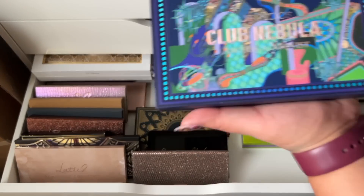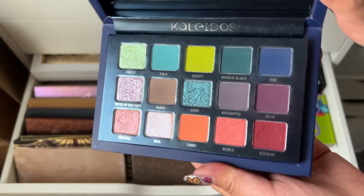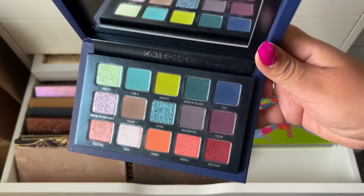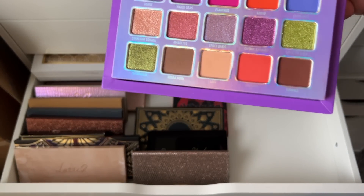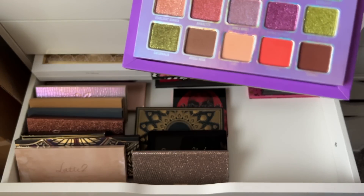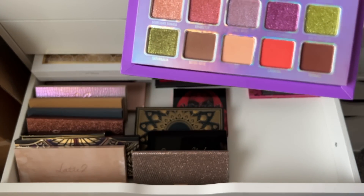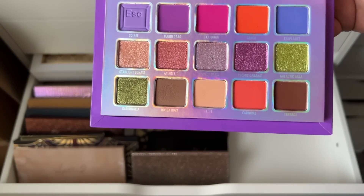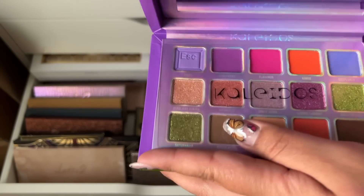Club Nebula in collab with Angelica Nevquist — this one's really beautiful, definitely not going anywhere. Then I have the Escape Pod — I don't really use this but the shades are kind of similar to the Robbie de Christie palette. I love those shimmers, so I wonder if I should get rid of the Robbie de Christie instead. Something to think about.